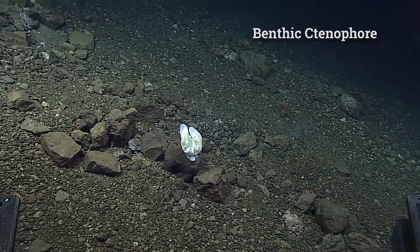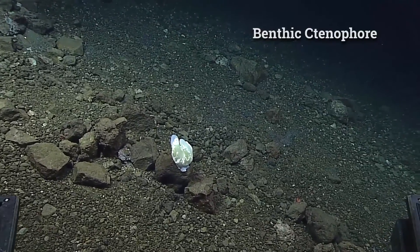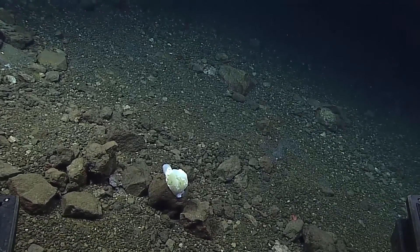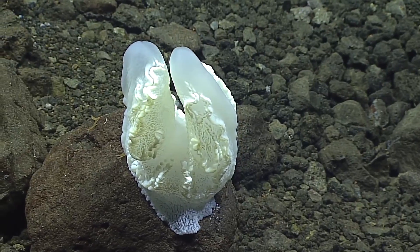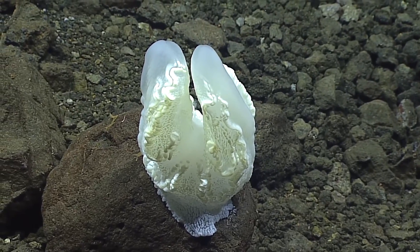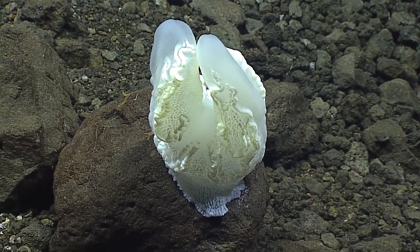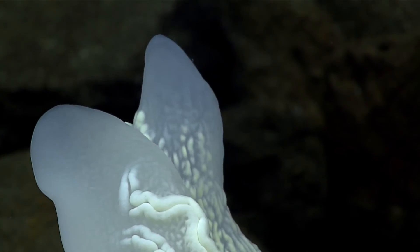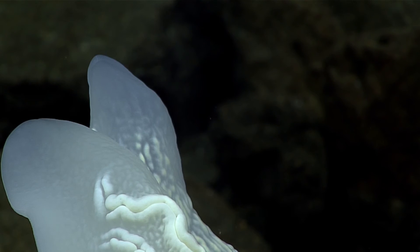We've got a mystery here — this white thing is definitely not a sponge. What the heck is that? That's fascinating. I think it looks like a benthic ctenophore in the genus Lyroctes. Have you ever seen anything like that? I've never seen anything like that anywhere.